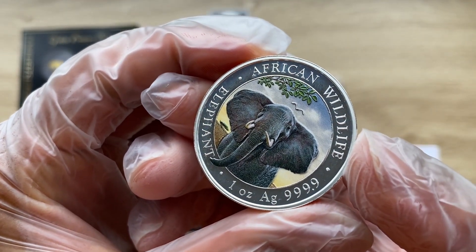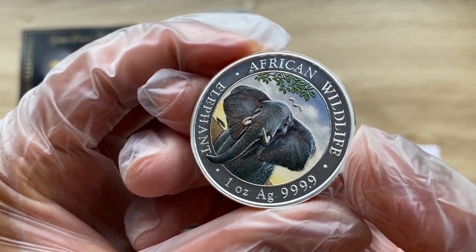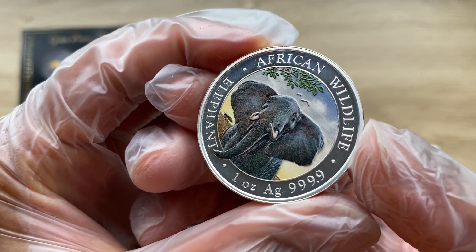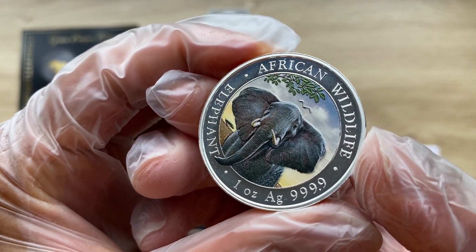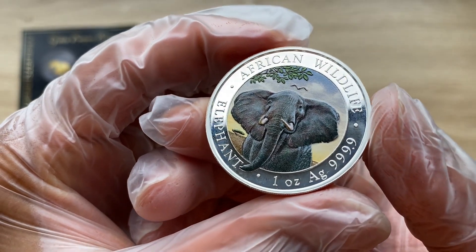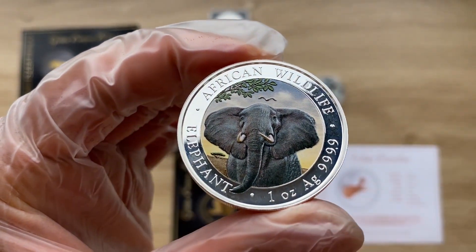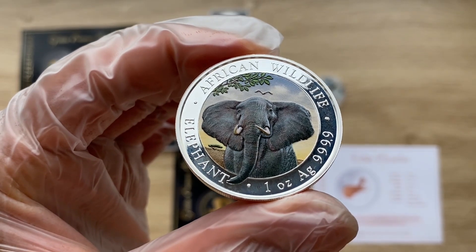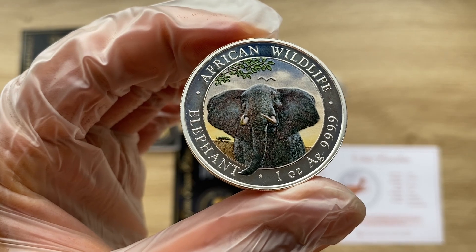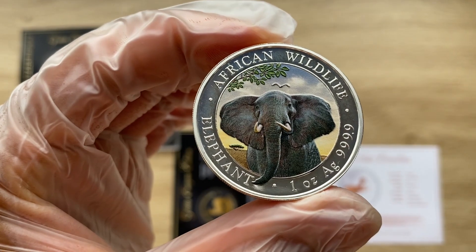The colorized version of the Somalia Silver Elephant has become one of the most popular options in this series and a favorite of collectors. The Bavarian State Mint doesn't complete this process — authorized dealers like Emporium Hamburg allocate batches of the BU versions of the coin and apply colorized lacquer to the reverse field of the coin to create this visual distinction.